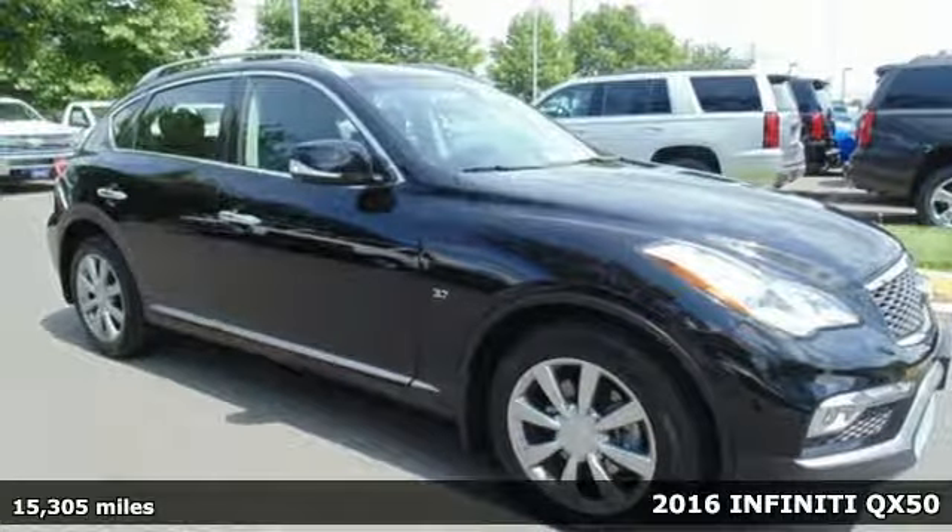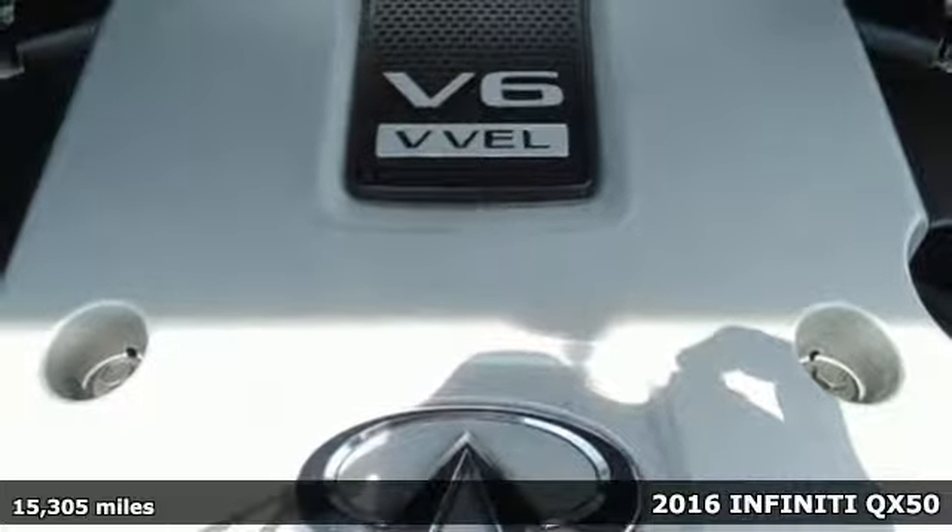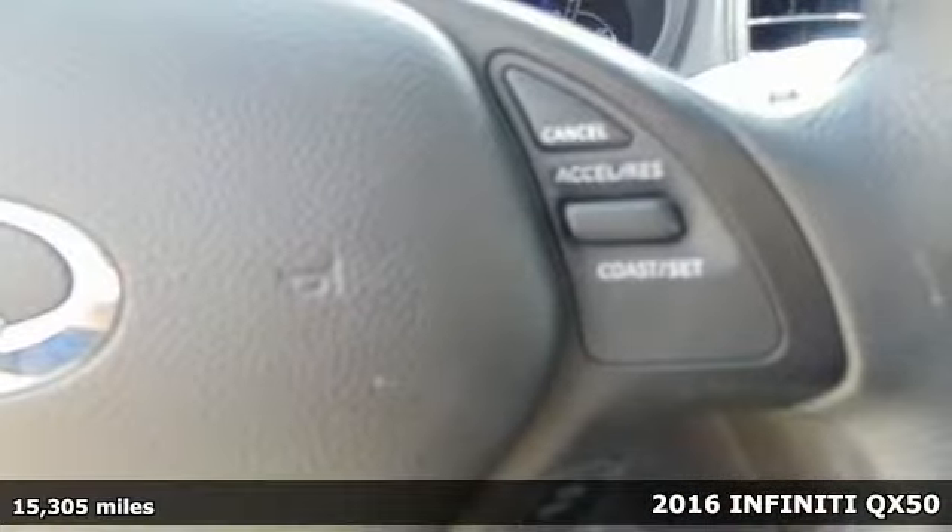Here's a 2016 Infiniti QX50. It has grown up, literally. Now with more room, more elegance, and more performance.